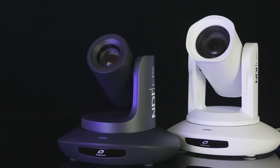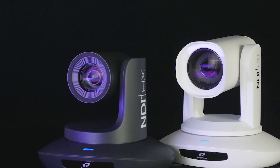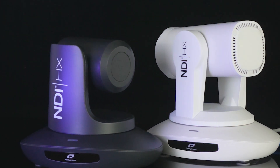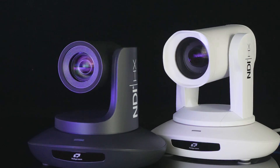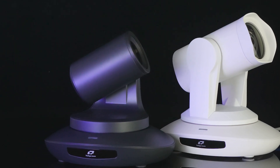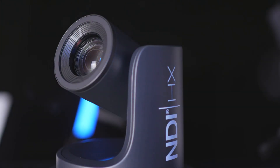Bird's NDI-HX3 20X and 30X versions are designed with the compact and robust pan-tilt zoom movement mechanism, plus Telecam's exclusive driving algorithm. The camera can move very steadily and smoothly with adjustable speed as preferred.